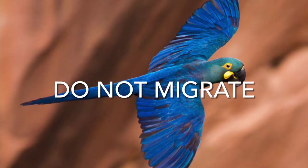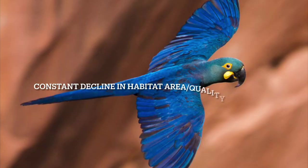These birds do not migrate. However, there is a constant decline in habitat area and quality of habitat.